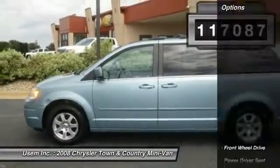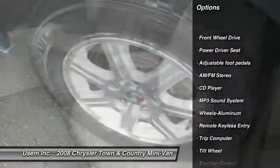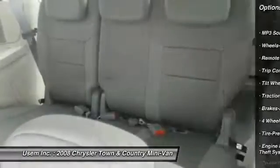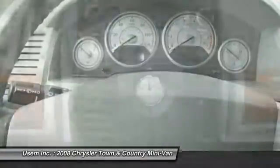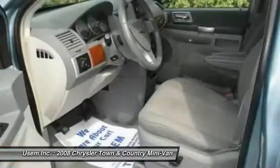Here are some of this vehicle's great options: anti-lock braking system, traction control, quad seating, air conditioning front, HomeLink garage door opener, power steering, aluminum wheels, floor mats, cruise control, rear defrost. This vehicle offers reliability and good looks at a great price.